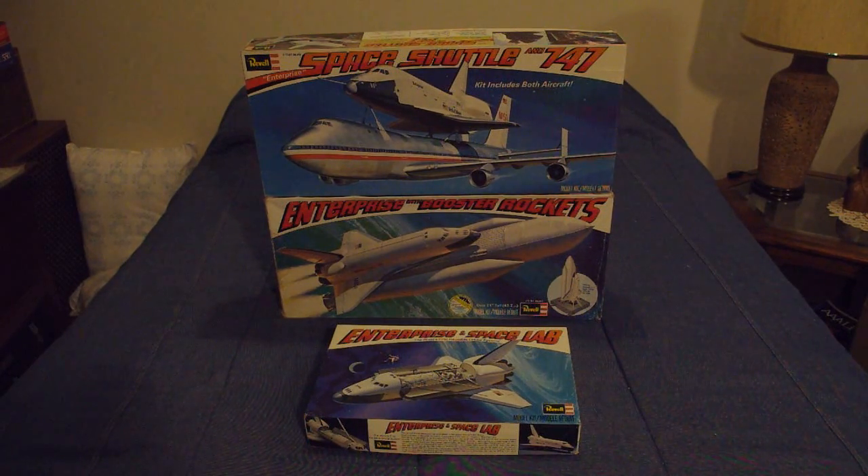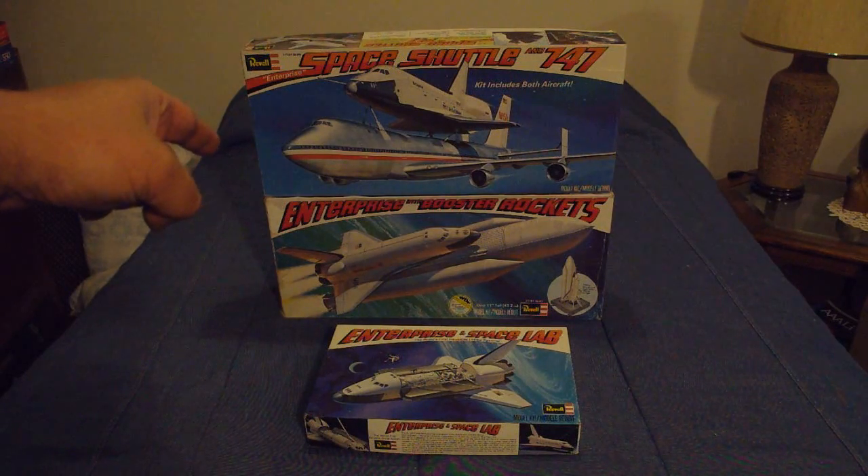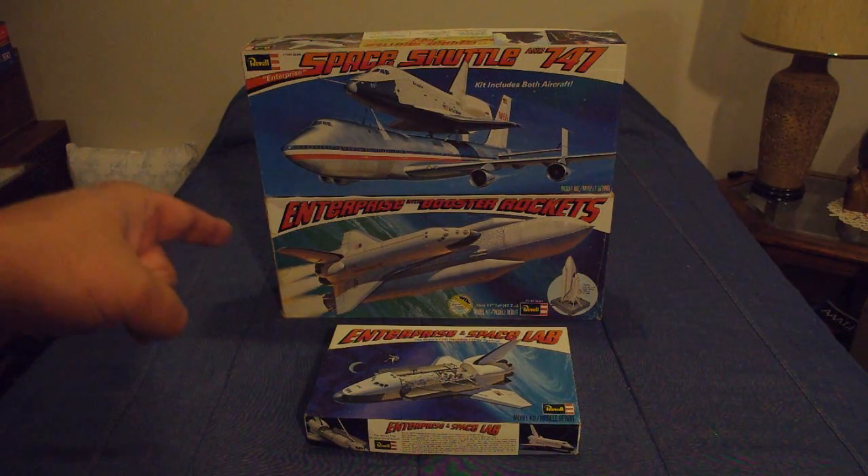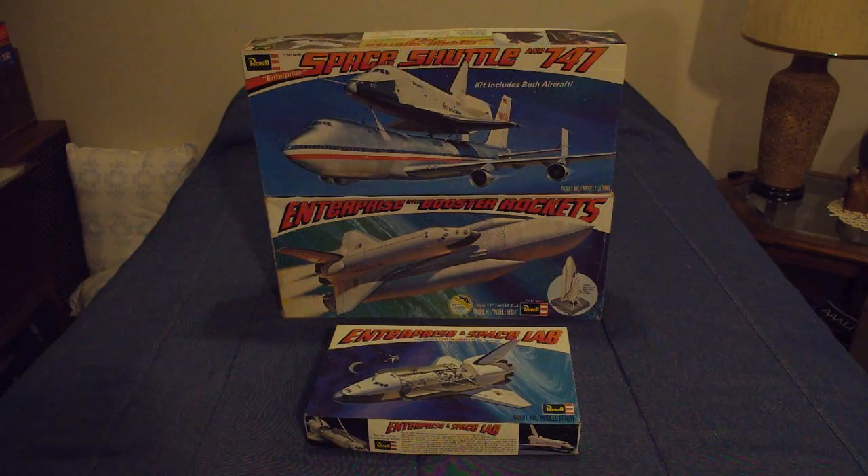Based on my research, near as I can tell, the one with the 747 was the very first issue, and I believe the Orbiter by itself came out not long after. The one with the Booster Rockets came out about a year later. These were all released circa the 1977-78 time frame.